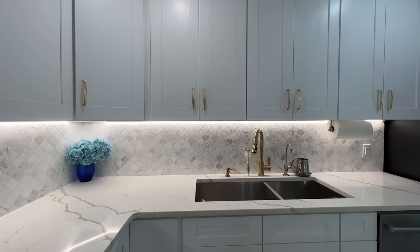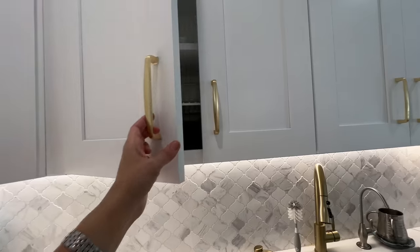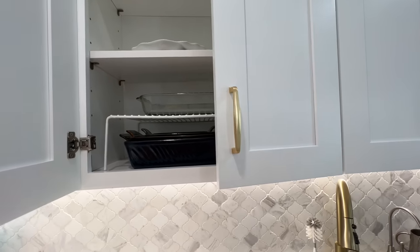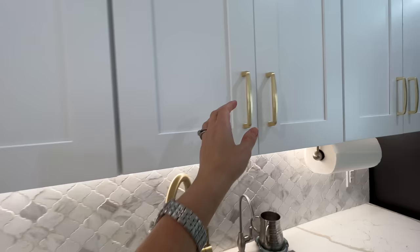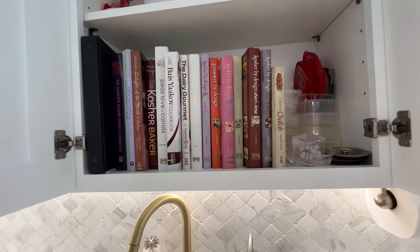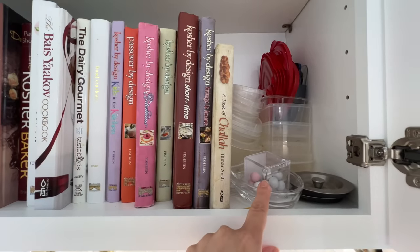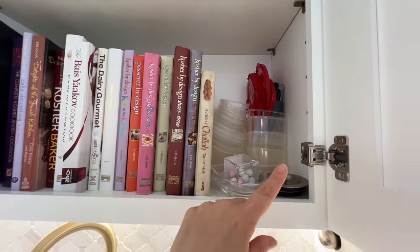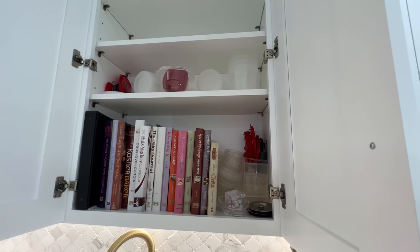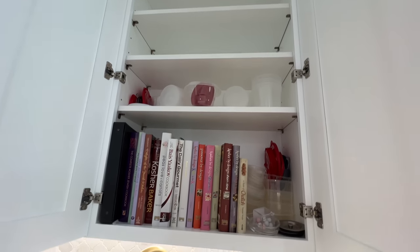Right above my sink I have some fairly bare cupboards — some of my meat baking dishes, and the rest are mostly empty but I'll fill them soon. On the other cupboard I have my cookbook collection, some candies hidden from my kids, and plastic containers I keep for bringing food to other people's houses.